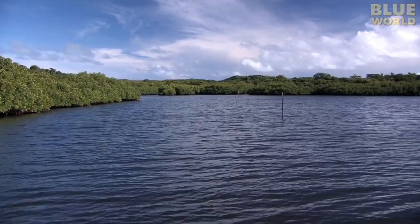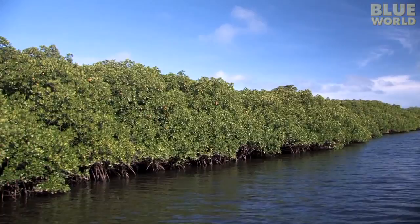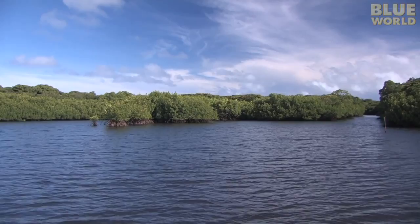Mangroves are a type of plant living in the tidal coastal areas between the land and the sea. All share the trait of being able to tolerate partial submersion in saltwater and poor oxygen content in the ground where their roots penetrate. Mangroves only grow in the tropics, like these rich mangrove forests in Yap.